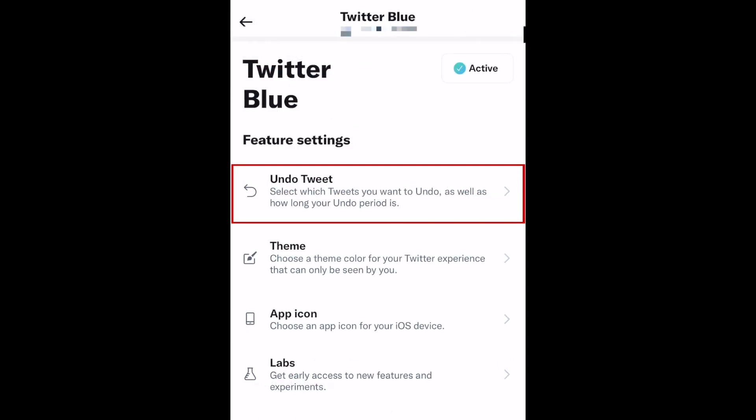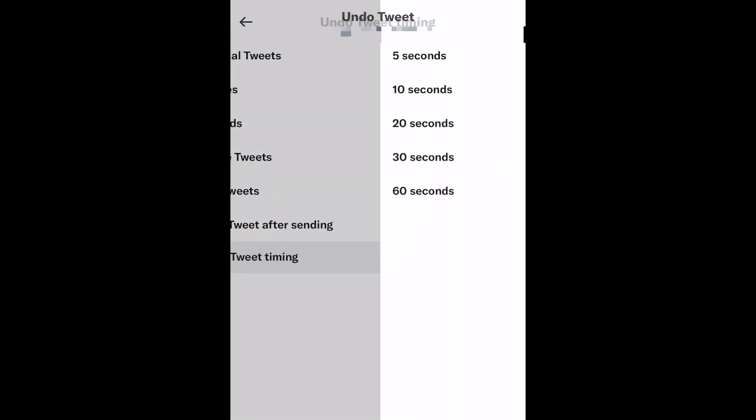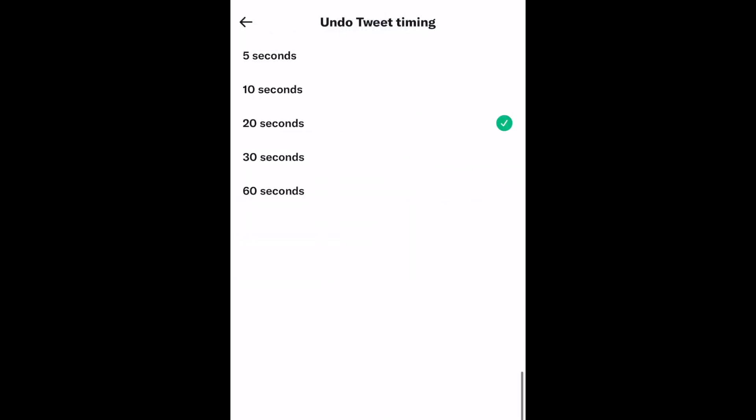In your undo tweet settings, you can customize which types of tweets you want to have the undo feature turned on for, as well as how long your undo period is. This determines how long you'll have to review your tweet before it gets sent for good. We'd suggest setting it to 60 seconds to give yourself as much time as possible.